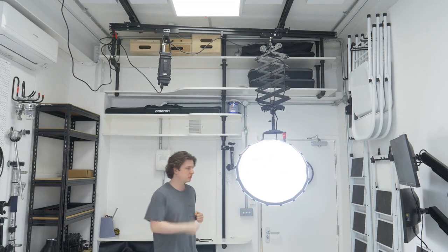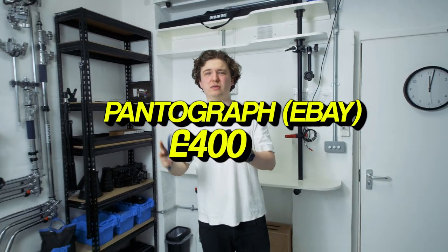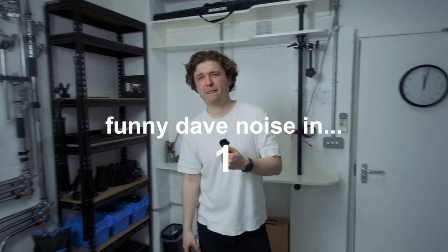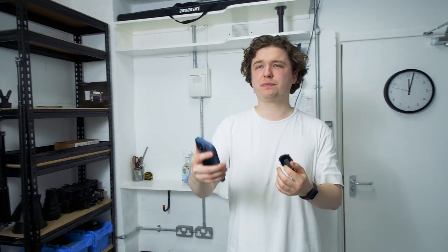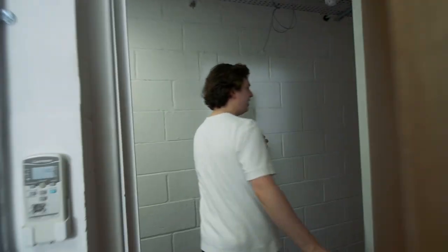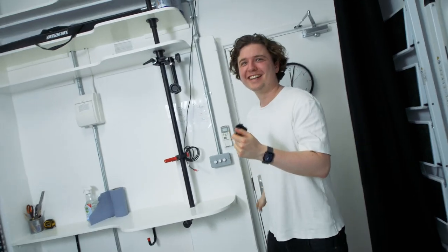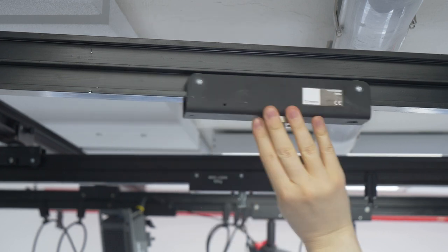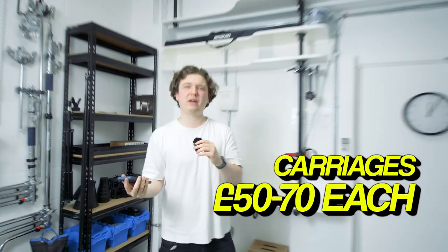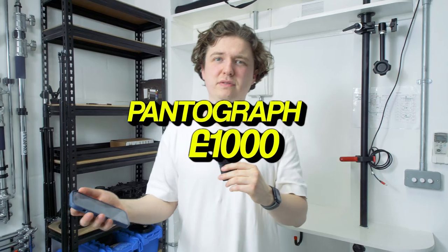We got this pantograph system from eBay and it was like £400. We also had to buy two extra rails — they were expensive, like £150 each. The carriages that hold the lights and stuff were like £50 to £70 each depending on which size you get. We got about four of them. So including that and all the rails, it was about £1,000 for the whole pantograph system.